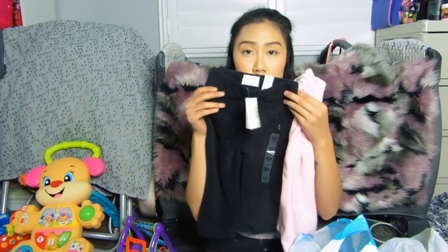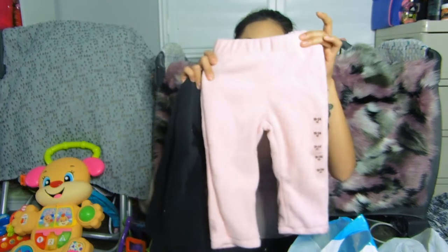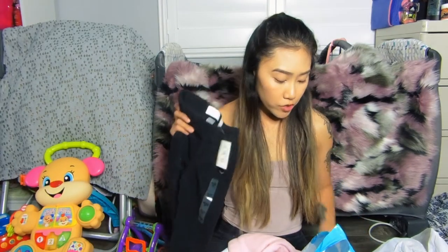I found these fleece pants and got them in size 18 to 24 months because I don't want to get her something she can only wear now and can't wear later. It's winter already but it's not getting cold for some reason. These are originally $12.95 and I got them for $3.49 each. I got black and pink because most of her clothes are those colors.